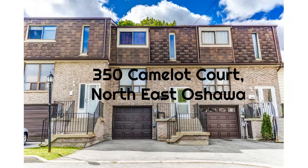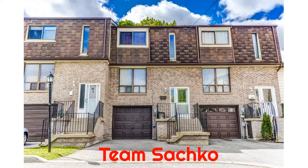Northeast Oshawa. Team Sasko. Coming to MLS June 7th.